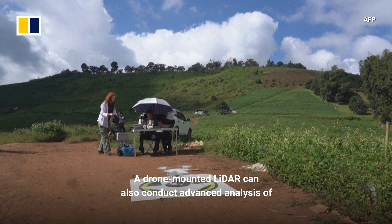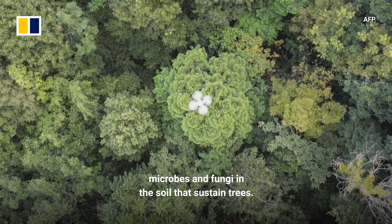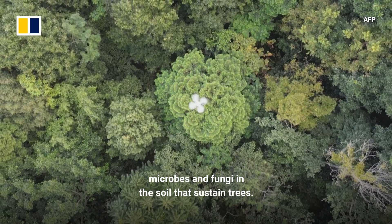A drone-mounted LIDAR can also conduct advanced analysis of microbes and fungi in the soil that sustain trees.